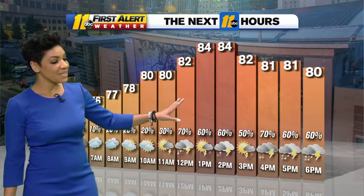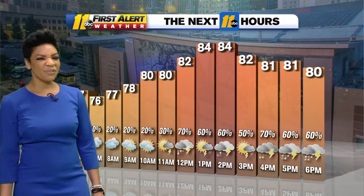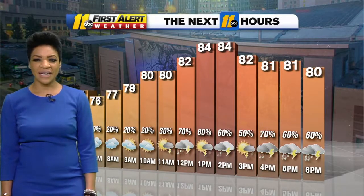Temperatures not as high today — we'll be around the middle 80s, so that's a break we catch. But feels-like temperatures are still in the 90s through the afternoon hours. Scattered rain and storms right through 5 and 6 o'clock, and then once again overnight things start to change.